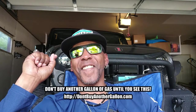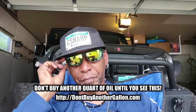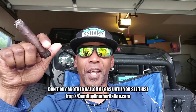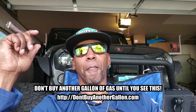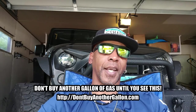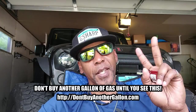Click on the link. Don't buy another gallon of gas until you see this. Don't buy another quart of oil until you see this. Don't buy another oil change until you see this. Go to dontbuyanothergallon.com. Watch it. If you don't agree with me, don't do anything. But if you agree, let's get it moving — time to save money. It's time to quit getting hacked, getting jacked up over people deciding to charge a bunch. Let's get going. And as always, peace and accelerate.